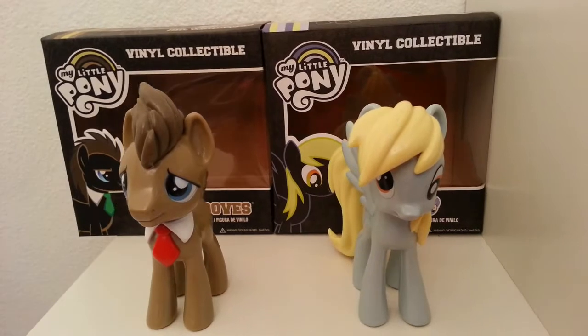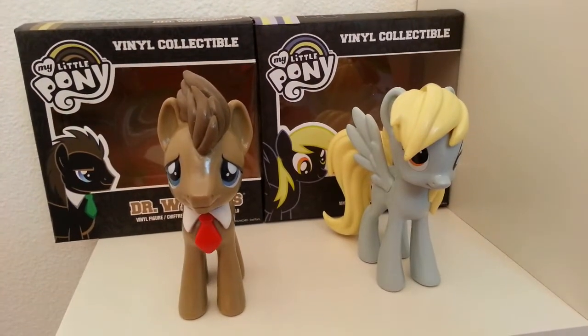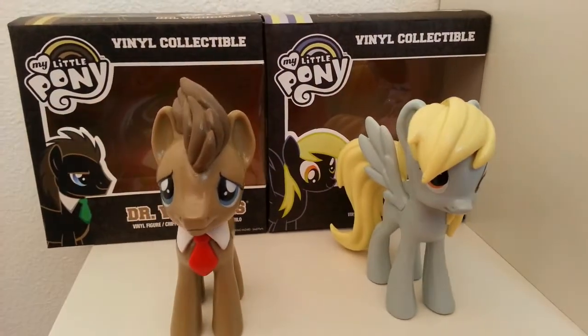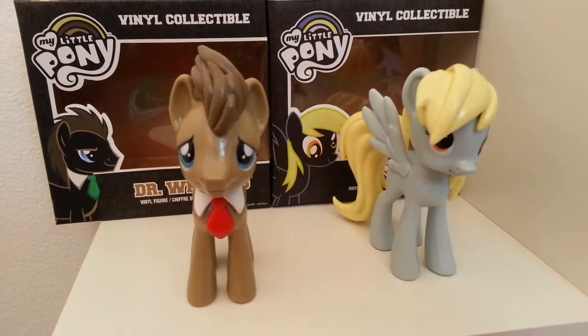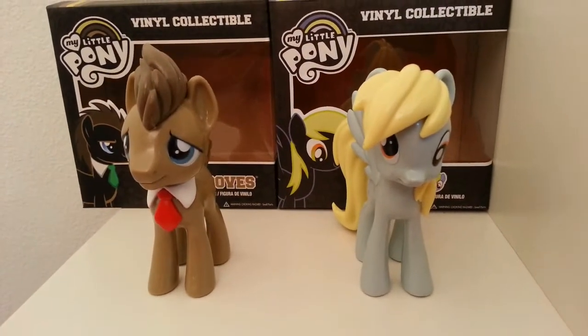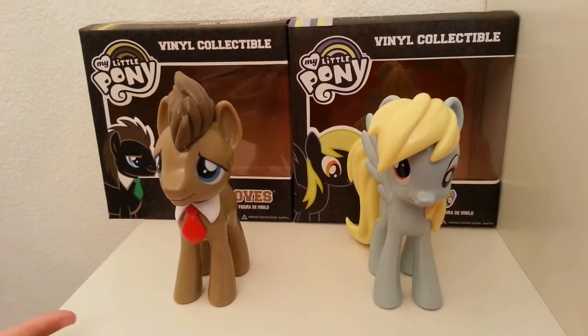It's really funny because two days ago I was watching the Dr. Hooves episodes on YouTube — you can find them on YouTube — but then today I went to Toys R Us to see if they had Cadence or the I Heart Fashion set, and I went onto the My Little Pony aisle and found Dr. Hooves and Ditzy.